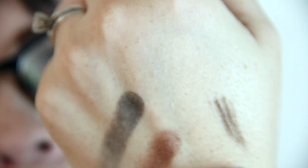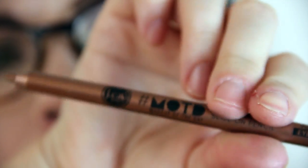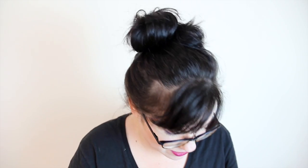Then we have from JCat Beauty the 'Hashtag Makeup of the Day' waterproof slide-on pencil for eyes. The color is bronze. When I swatched this yesterday when I got the bag, I was like 'what?!' — it seriously does not come off. That's some crazy stuff. That is a good eyeliner right there.